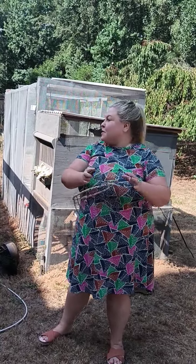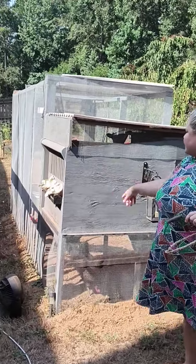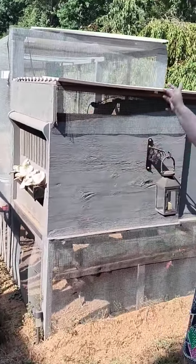Some people are asking about my chicken coop at home, so this is it right here. This part is considered the coop — this is like their little house — and the outside area that I'll show you in just a minute is called the run.